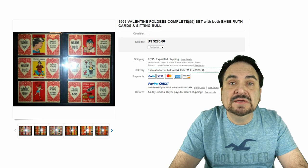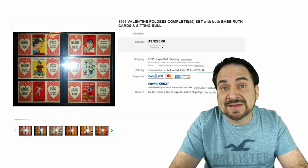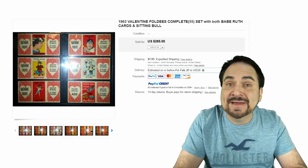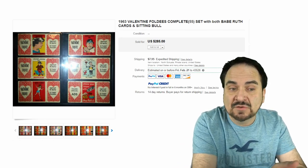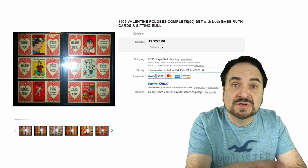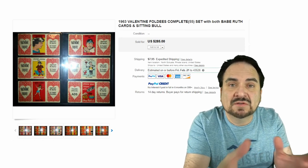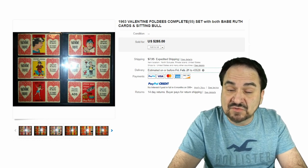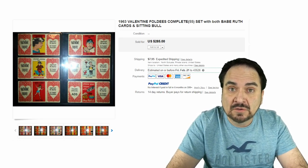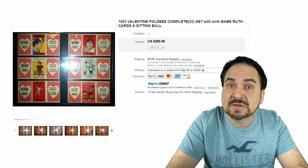This next set was released as foldies. There's a bunch of these — Superman, Marvel characters, which are extremely scarce. I picked this one because it has Babe Ruth in it. I always get excited when I see the Valentine foldie cover, just waiting to see what's on the inside. They did them for most comic book characters; there's a whole set from 1963. There's also a set of Topps Funny Valentine trading cards from the same era. These flip and make different designs on the other side. Sets will always sell for more money — this one sold for $285.